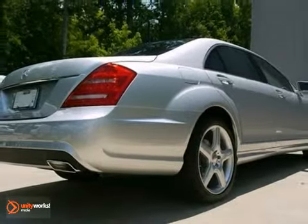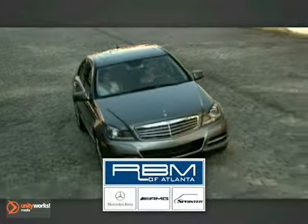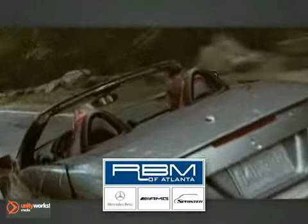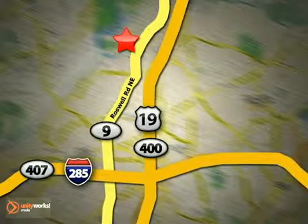Stop in for a test drive today. At RBM of Atlanta in Sandy Springs, we have the best selection of new and top quality pre-owned vehicles to choose from. We are conveniently located at 7640 Roswell Road in Atlanta.